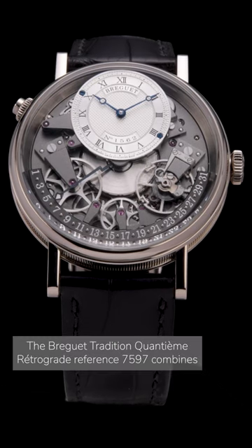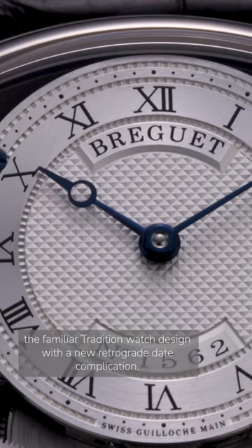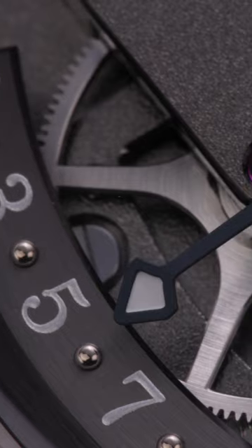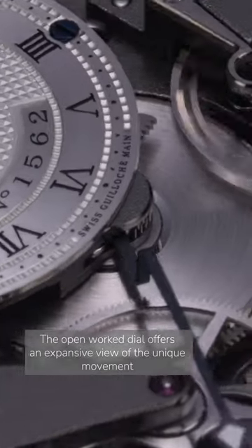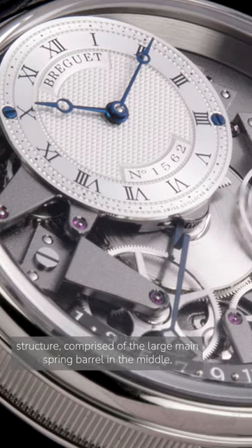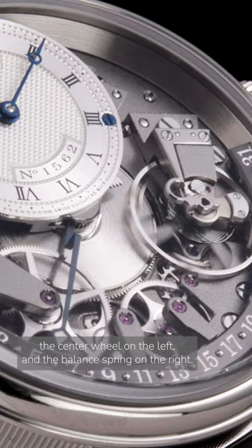The Breguet Tradition Quantième Retrograde Reference 7597 combines the familiar Tradition watch design with the new retrograde date complication. The openwork dial offers an expansive view of the unique movement structure comprised of the large mainspring barrel in the middle, the center wheel on the left, and the balance spring on the right.